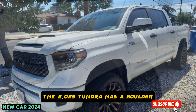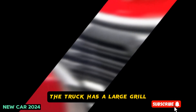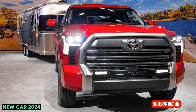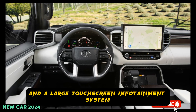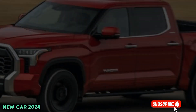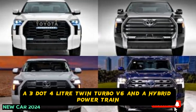The 2025 Tundra has a bolder and more modern design than the previous model. The truck has a large grille, sharp headlights, and a muscular stance. The interior of the Tundra is also more luxurious than before, with premium materials and a large touchscreen infotainment system. The 2025 Tundra will be available with two engine options, a 3.4-litre twin-turbo V6 and a hybrid powertrain.